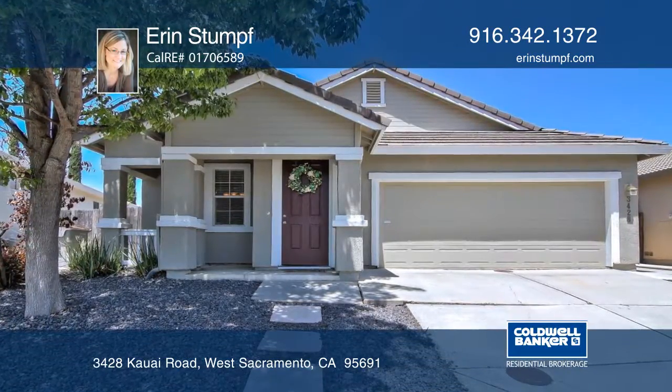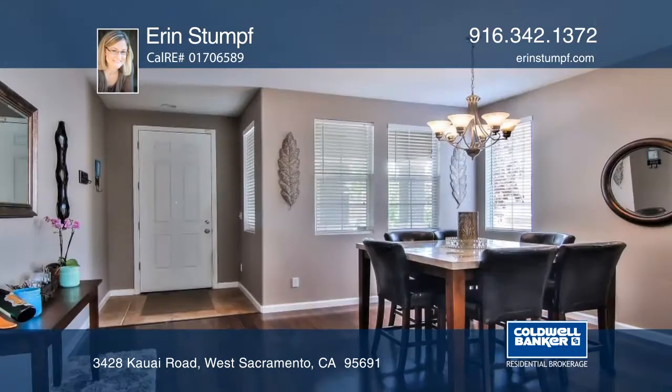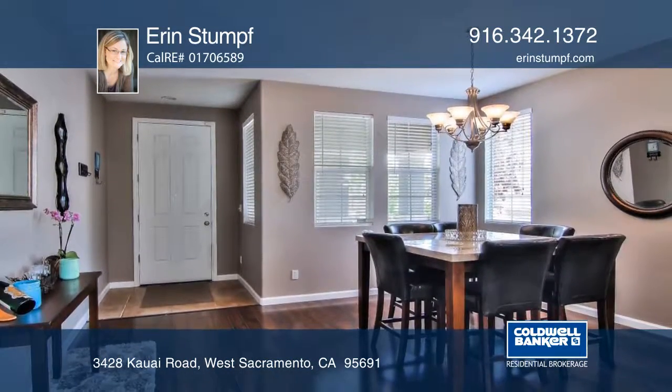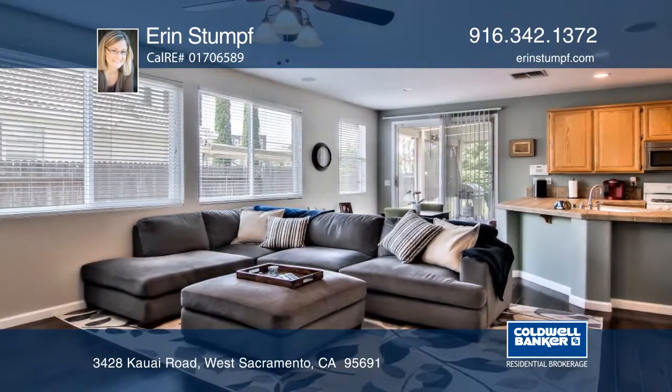Welcome to this adorable 3-bedroom, 2-bathroom West Sacramento home. You'll love the open layout, separate living and family room areas, dining room and kitchen with tile counters and breakfast bar.